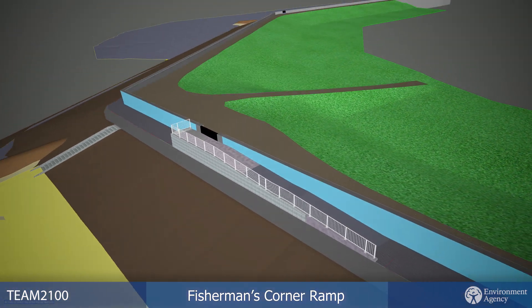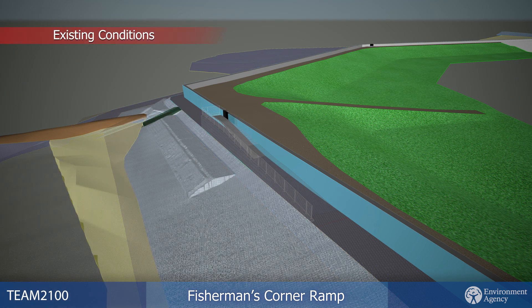At Fisherman's Corner, there will now be a new and improved access ramp to reach the seaward side, along with a replacement floodgate.